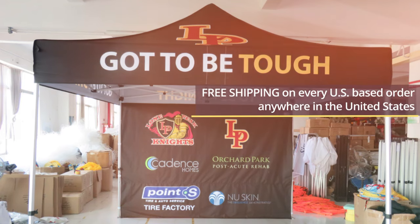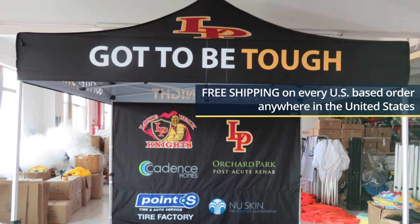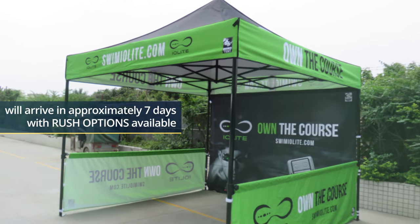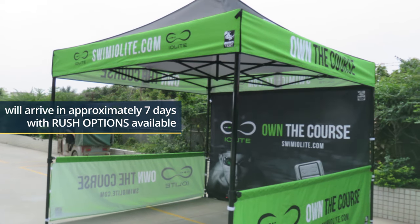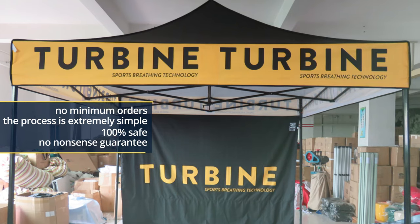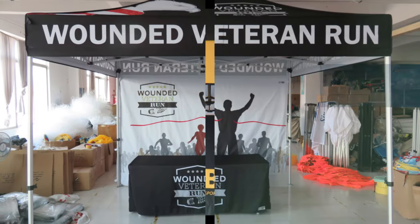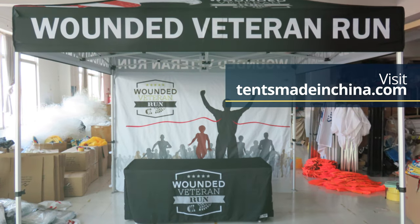Now hear this. Tents Made in China offers free shipping on every US-based order. Yes, that's free shipping anywhere in the United States. Your tent cover will arrive in approximately seven days, with rush options available. The frame and carry case ship directly to you from a US-based facility to ensure lower cost and speed of delivery. There are no minimum orders and the process is extremely simple and 100% safe, backed by an ironclad, no-nonsense guarantee.